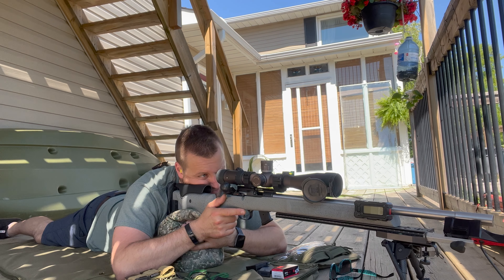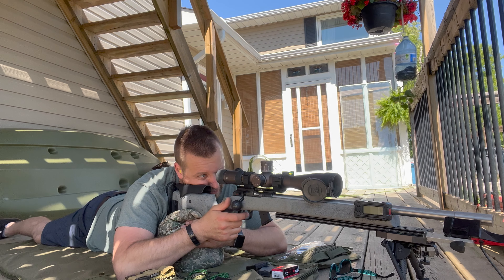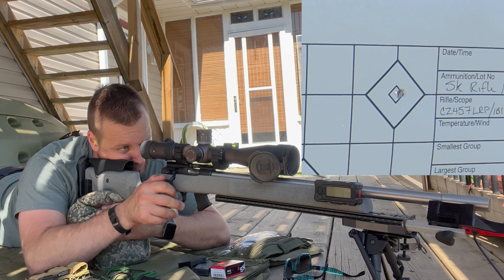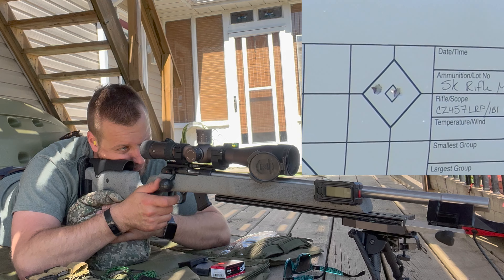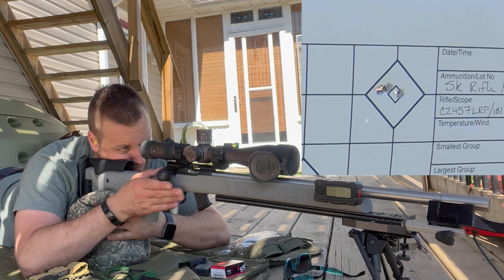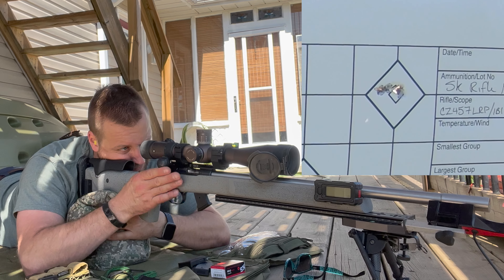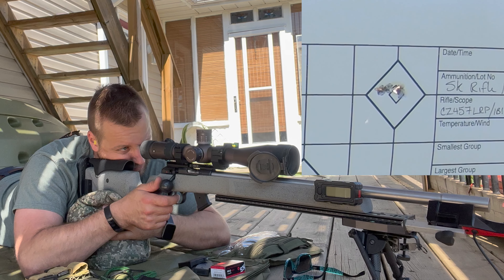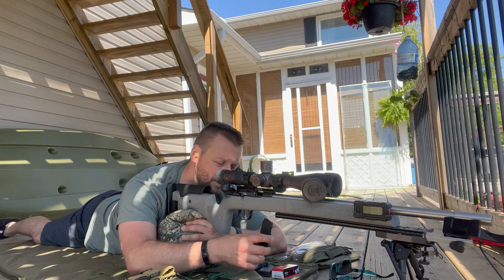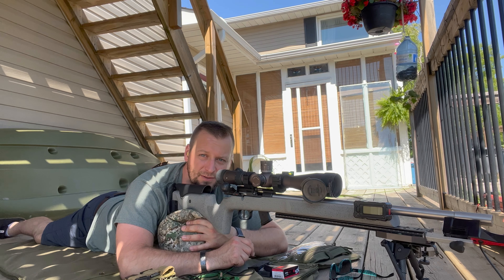Still have three more groups to go. Top right target for five — group number two. Here we go. They're all touching. Pretty acceptable. SK Rifle Match — not too bad.